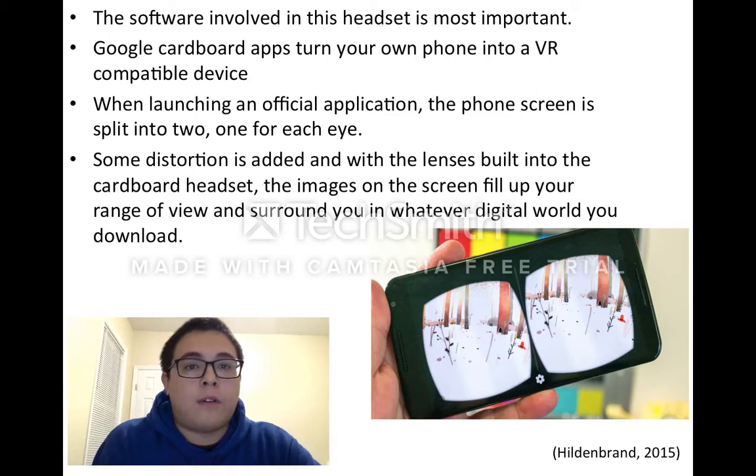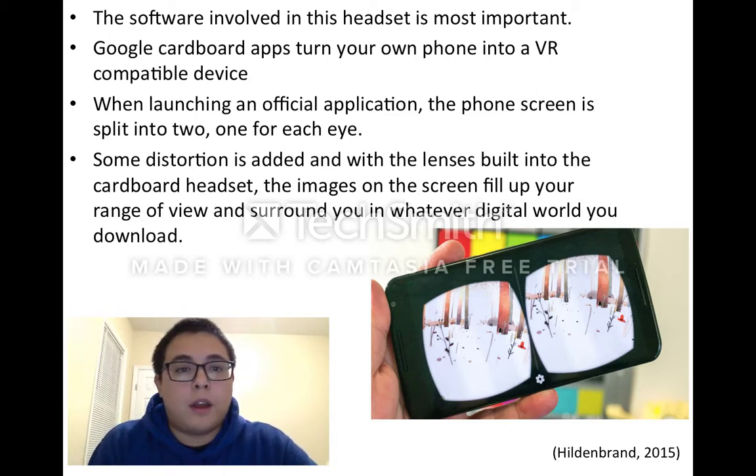The software involved in this headset is most important. Google Cardboard apps turn your phone into a VR-compatible device. When launching an official application, the phone is split into two — one for each eye.